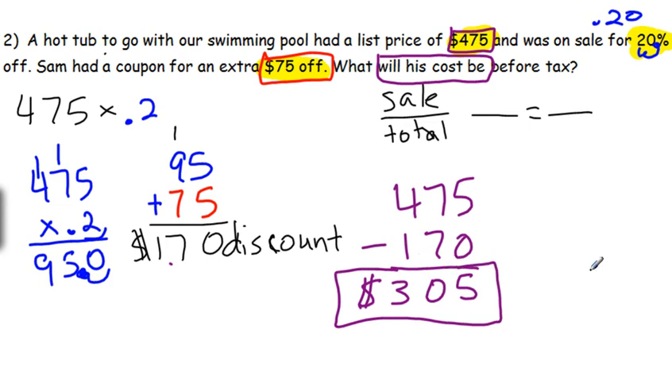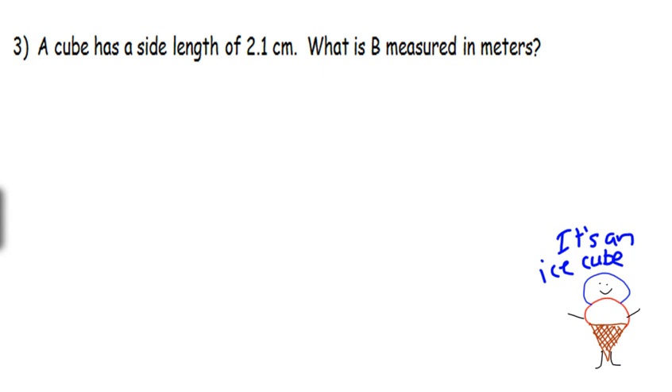Not a bad deal for a hot tub, I would imagine. I don't have a lot of hot tubs — I don't have one hot tub, to be honest. So sad.